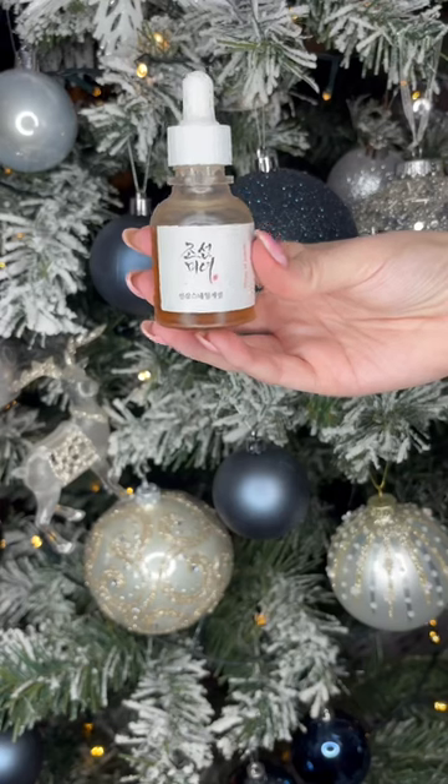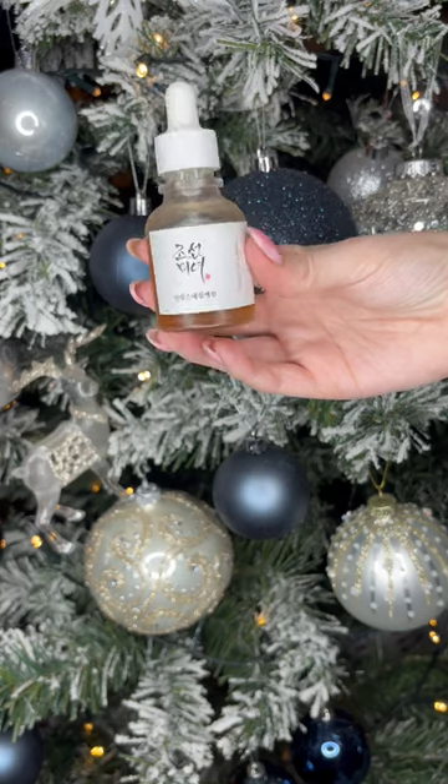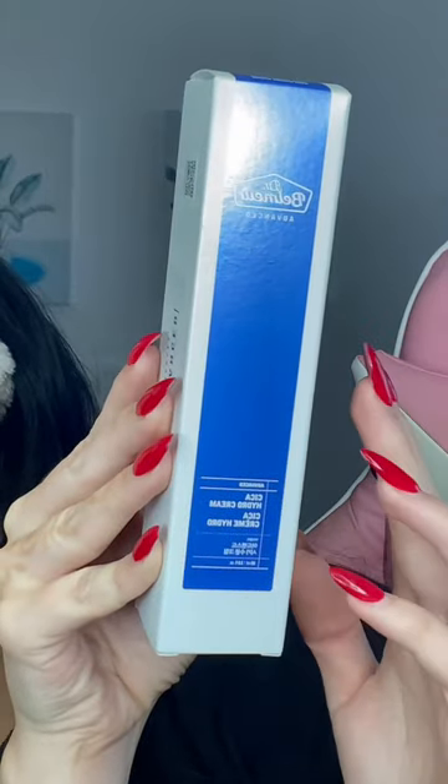Next we have the Beauty of Joseon Revive Serum. This is enriched with 63% ginseng root water and 3% niacinamide content. It's not heavy at all — it's almost like putting water on your skin.